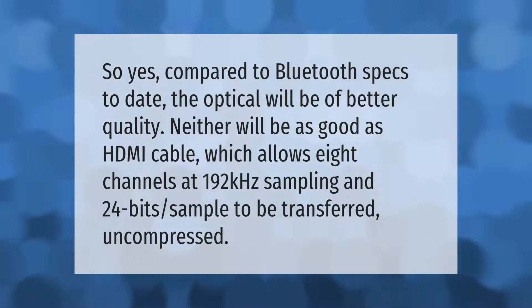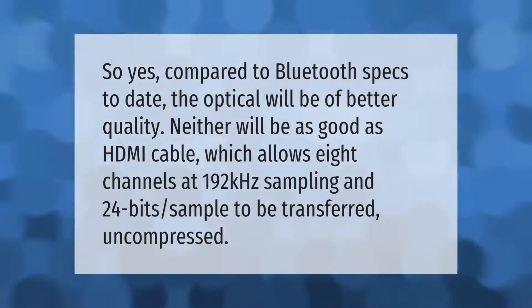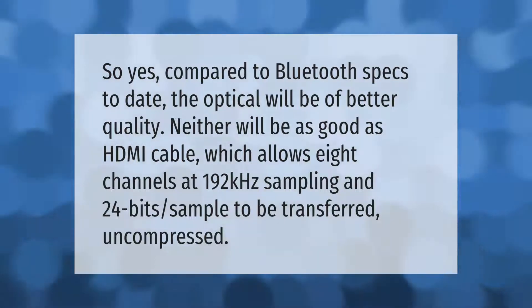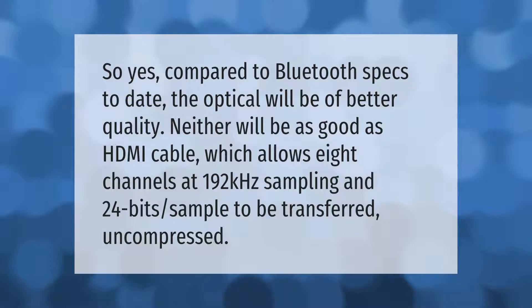Compared to Bluetooth specs to date, the optical will be of better quality. Neither will be as good as an HDMI cable, which allows eight channels at 192 kilohertz sampling and 24 bits per sample to be transferred uncompressed.